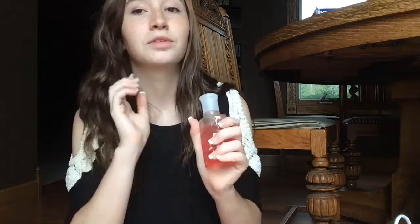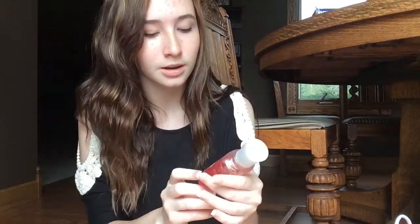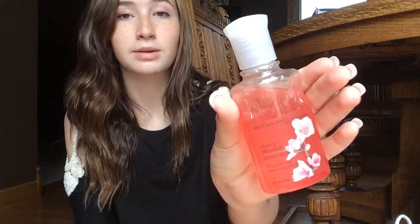I also forgot a lotion to share with you guys — this one is the Cherry Vanilla Body Lotion. I had a shower gel with this but I used it all up. I haven't really used this lotion that much, but it smells really good, I like it personally. I also have this little bubble bath from Bath and Body Works — this is also the Cherry Blossom scent, just a little bubble bath. It smells really good, I love it.